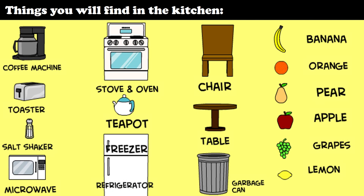Do you know the names of everything in your kitchen? Here's a list of things you can find in most people's kitchen. Starting from the upper left-hand corner: coffee machine, toaster, salt shaker, microwave, stove and oven, teapot, freezer and refrigerator, chair, table, garbage can, banana, orange, pear, apple, grapes, and lemon.